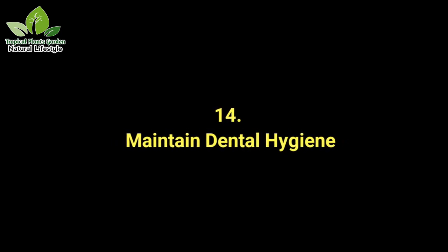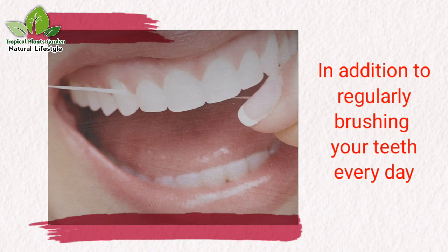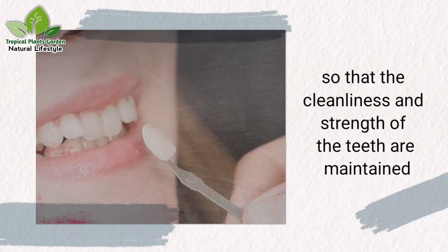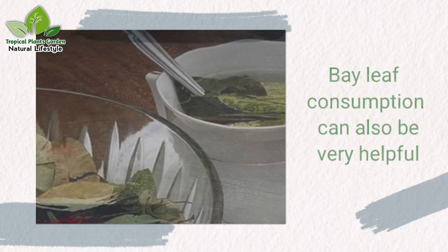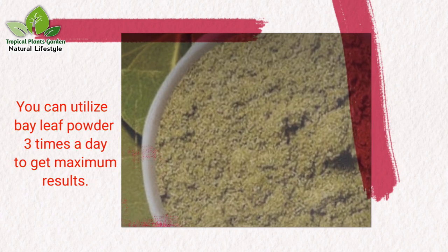Benefit 14: Maintain dental hygiene. In addition to regularly brushing your teeth every day to maintain cleanliness and strength of the teeth, bay leaf consumption can also be very helpful. You can utilize bay leaf powder three times a day to get maximum results.